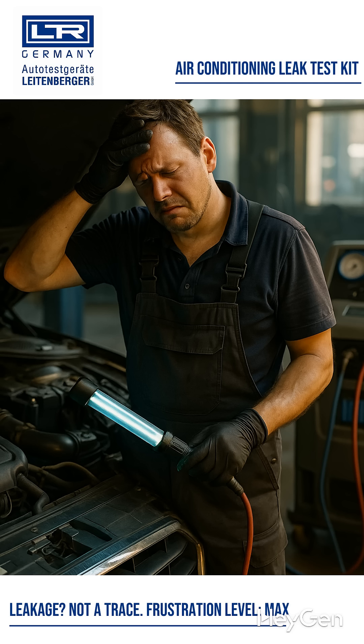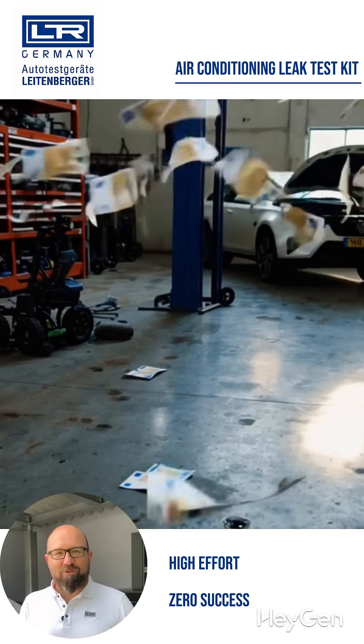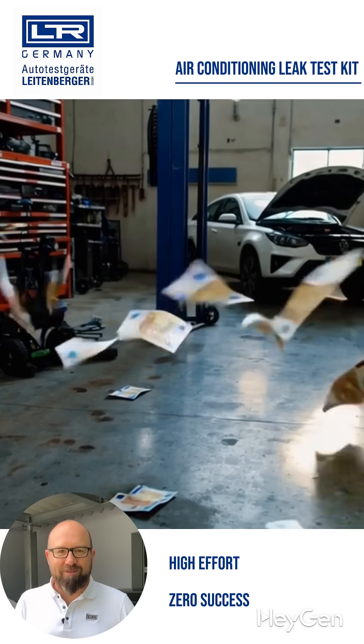Are you looking for a leak in your air conditioning that you just can't find? A UV lamp doesn't help. Pressure testing? Nothing either. And while you're searching, you're wasting time and money.